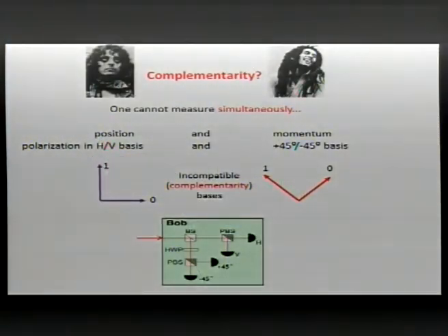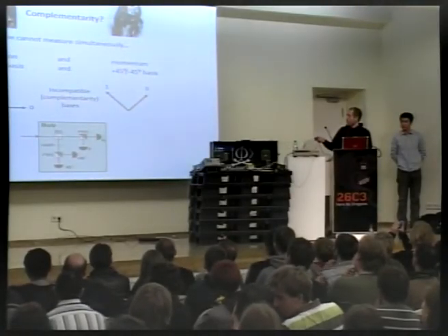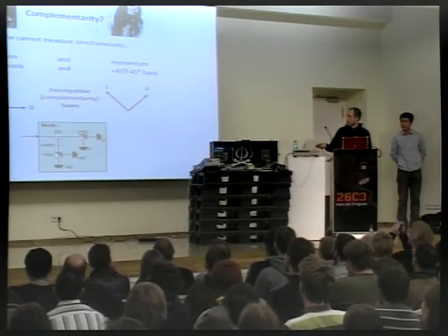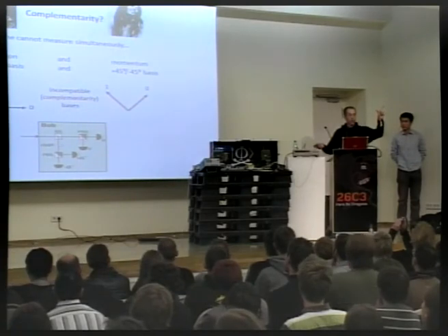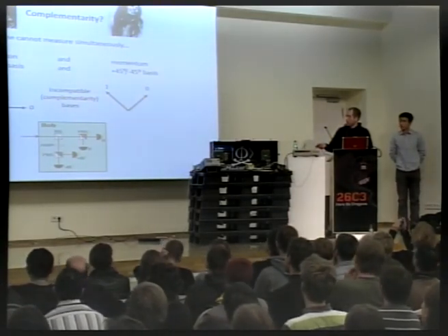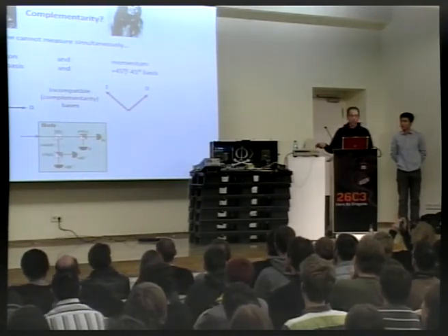If Eve catches a photon encoded in the horizontal-vertical basis, measuring the bit value is straightforward — she just uses a polarizing beam splitter and two single photon detectors. Likewise, if the photon is sent in the diagonal basis, she uses a half-wave plate to rotate the polarization from diagonal to horizontal-vertical, then a polarizing beam splitter and two detectors to read out bit zero or one.